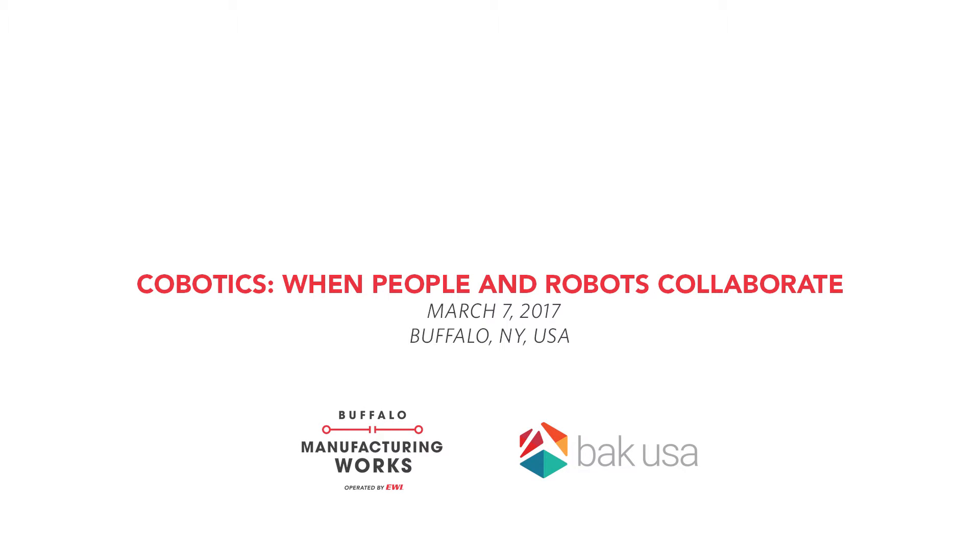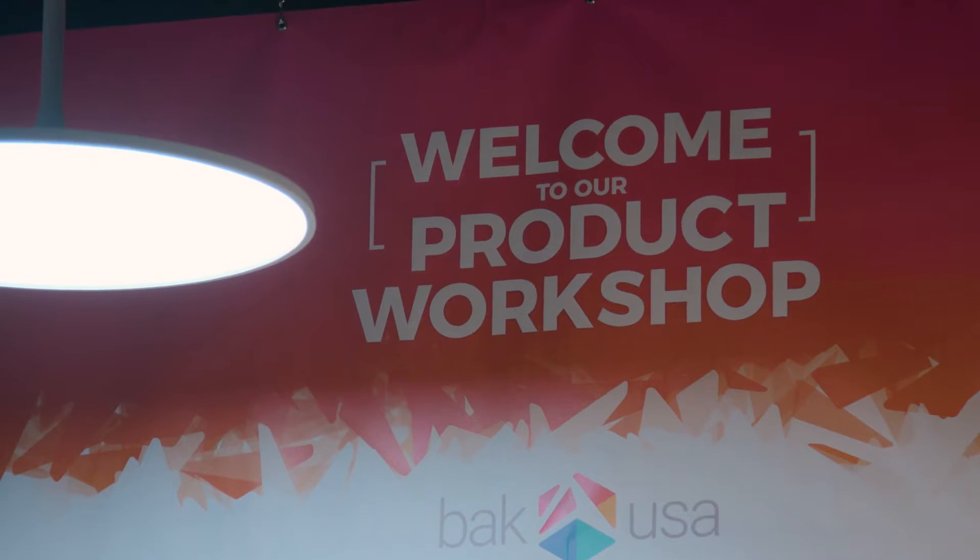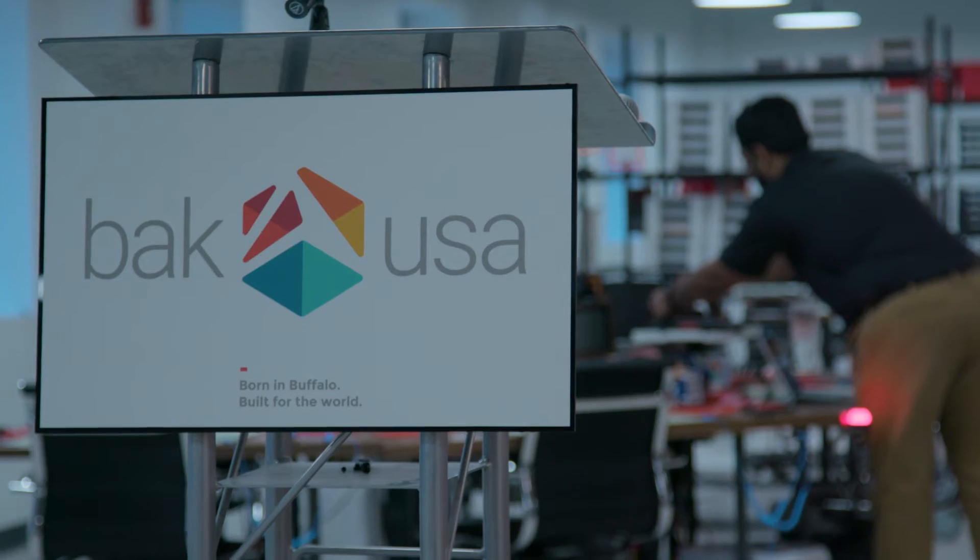On behalf of the entire product family here at BackUSA, welcome to our advanced manufacturing and product workshop. BackUSA is a tablet manufacturer in Buffalo, New York — the only tablet manufacturer that produces in the United States.